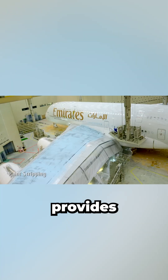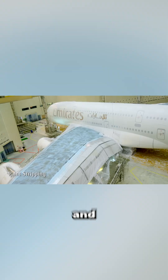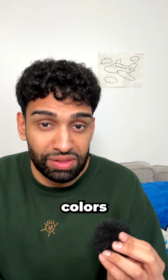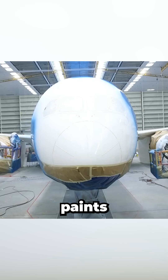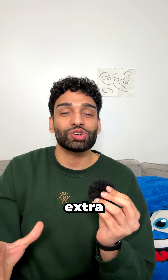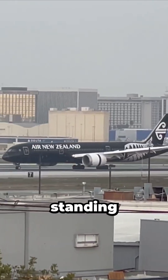And when an airline wants to sell the plane, white provides a clean, neutral base, making it faster and cheaper to repaint for the next owner. That said, some airlines still choose bold colors, usually for branding, and these darker paints are often limited to non-critical areas to minimize heat absorption — it's a trade-off: a little extra weight and fuel burn in exchange for standing out at the gate.